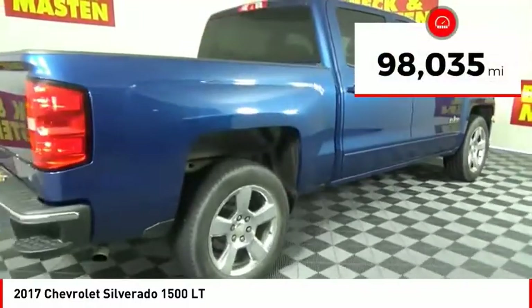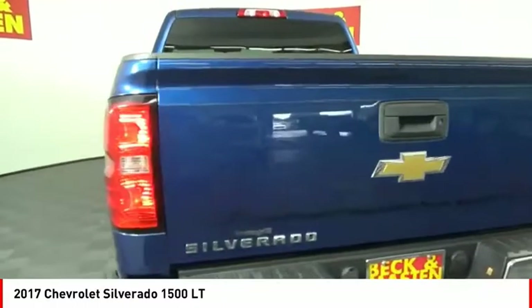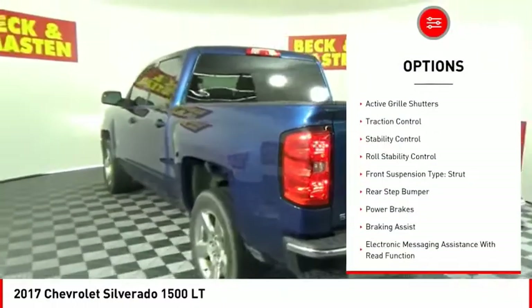This vehicle has less than 100,000 miles. Here are some of this vehicle's great options: power windows with safety reverse,